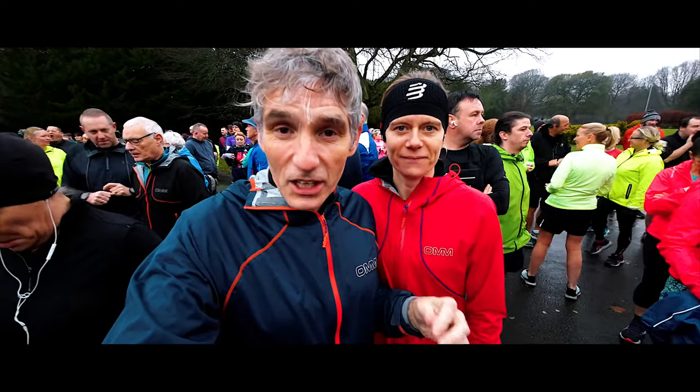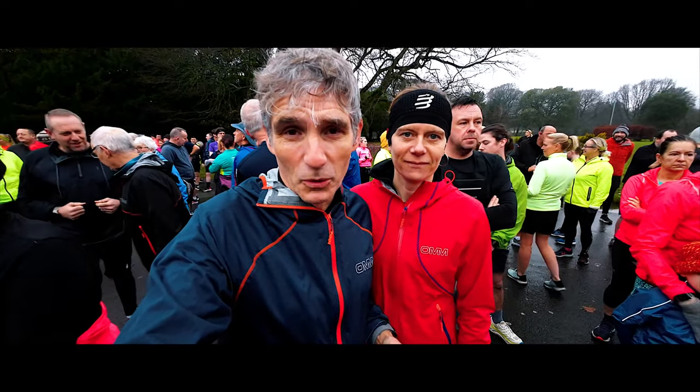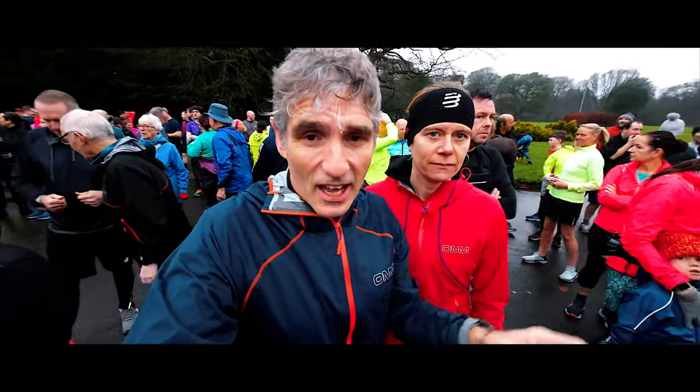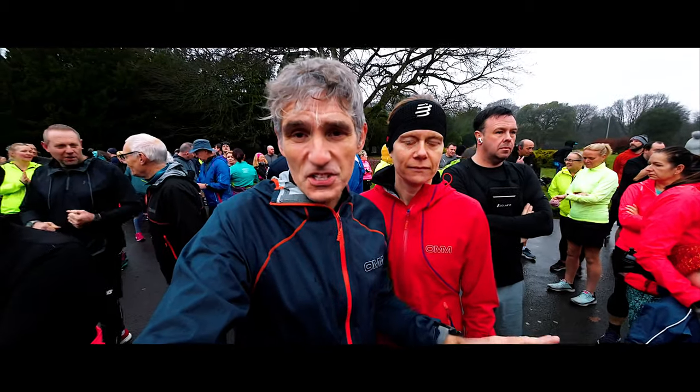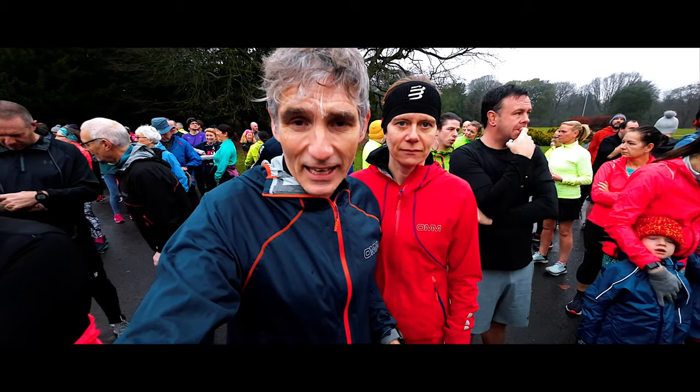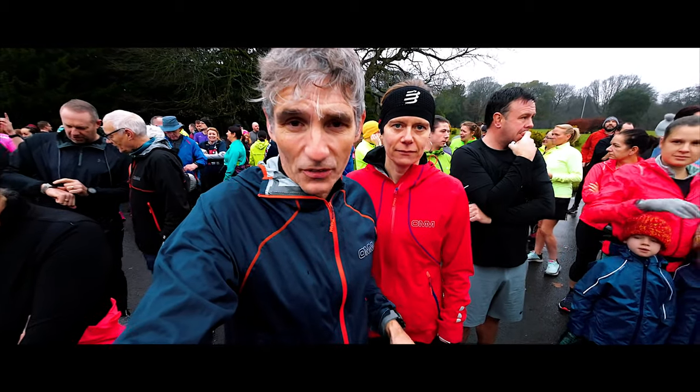Welcome along to Film My Run. We're at Croxteth for Parkrun this morning — so beautiful Croxteth Hall in front of us here. We're going to run 5k; it's the first time we've done this one. Apparently it's one lap, some tarmac and some through the woods on the trails.